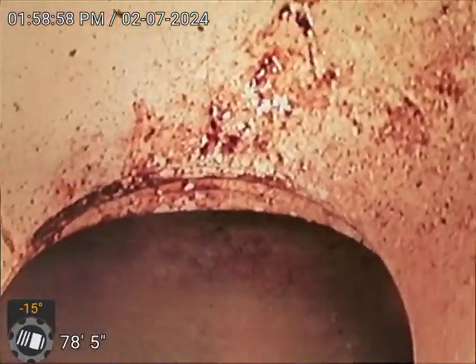We are at 6481 South Marion Street in Centennial. Today is February 7, 2024 at 1:58 p.m. We're checking this main sewer line from the basement using a three-inch cast iron cleanout. The camera is now at the main city tap connection — we're checking this sewer line.